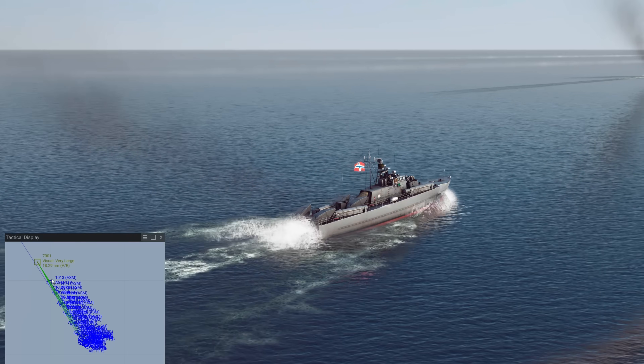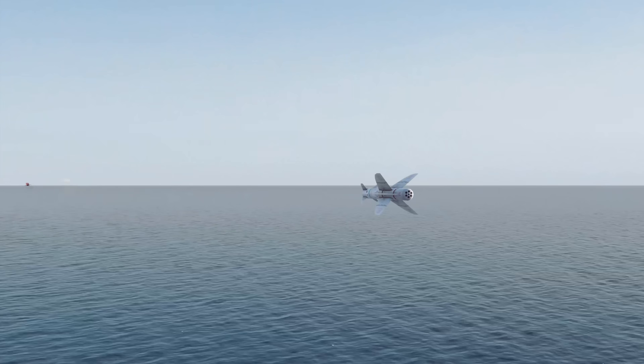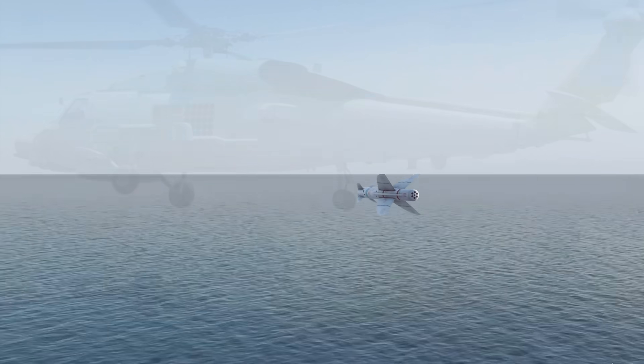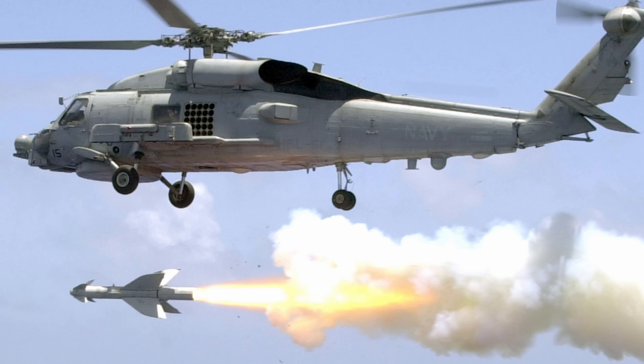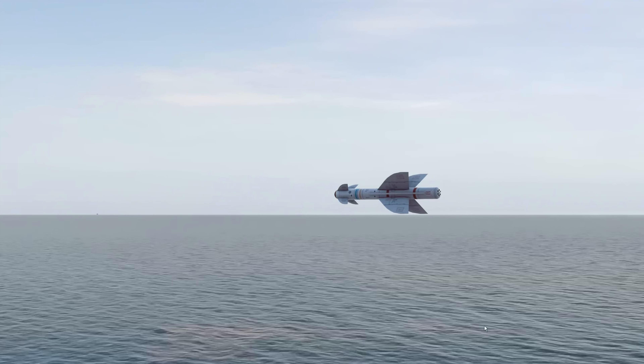In its terminal phase, the missile performs an evasive weaving maneuver to avoid interception. Just before impact, it pitches upward and then dives onto the target, striking near or below the waterline. The semi-armor-piercing warhead detonates inside the vessel, maximizing damage.